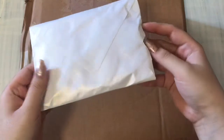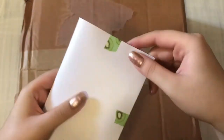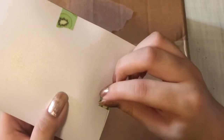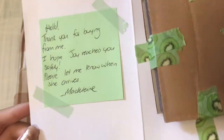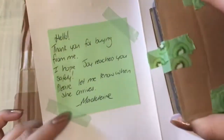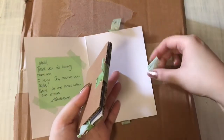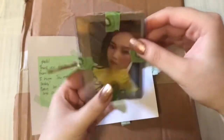And this is another purchase that arrived yesterday. I got this on Facebook. I think you can tell by the green kiwi tape who this is. It says hello, thank you for buying from me. I hope Joy reaches you safely, please let me know when she arrives. I love all the green memo notes and the green tape everywhere — it's so cute. I actually find myself doing that when I package Red Velvet stuff, like using the girls' designated colors.